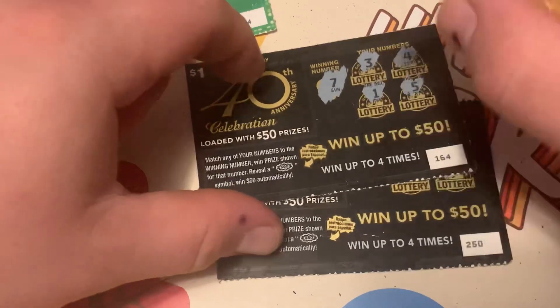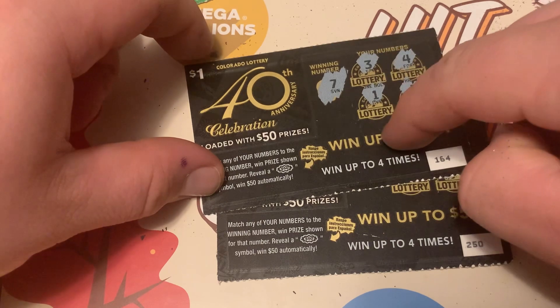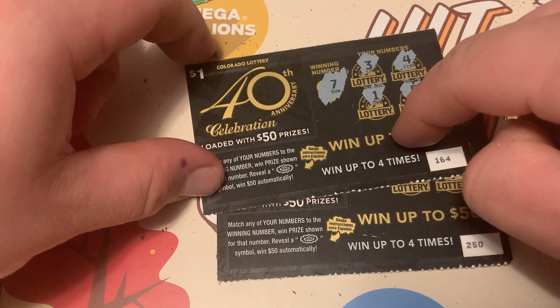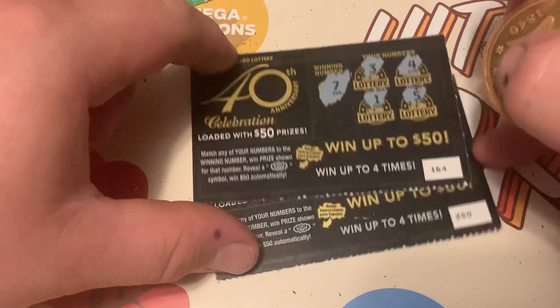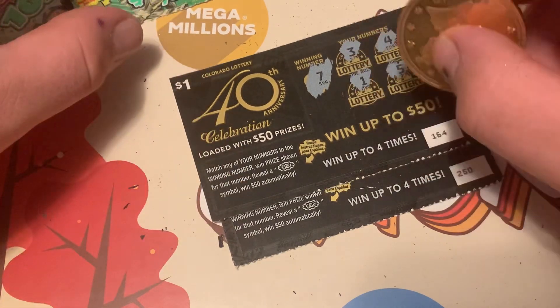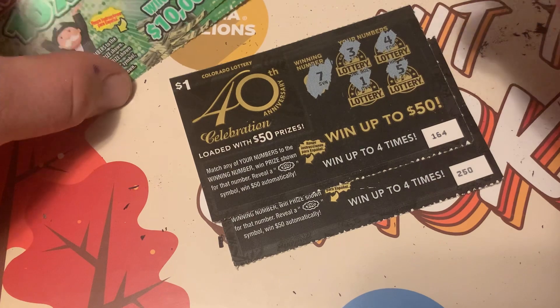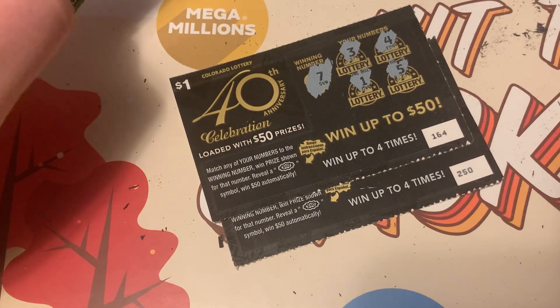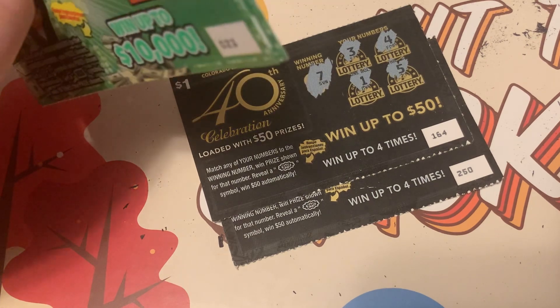However, if you scan these in on your app you're entered into another prize drawing to win $40,000, I think. So make sure you scan them in on your phone for another chance to win in the second chance drawing. Anyways guys, thank you for watching and stay tuned for the next one — peace out!